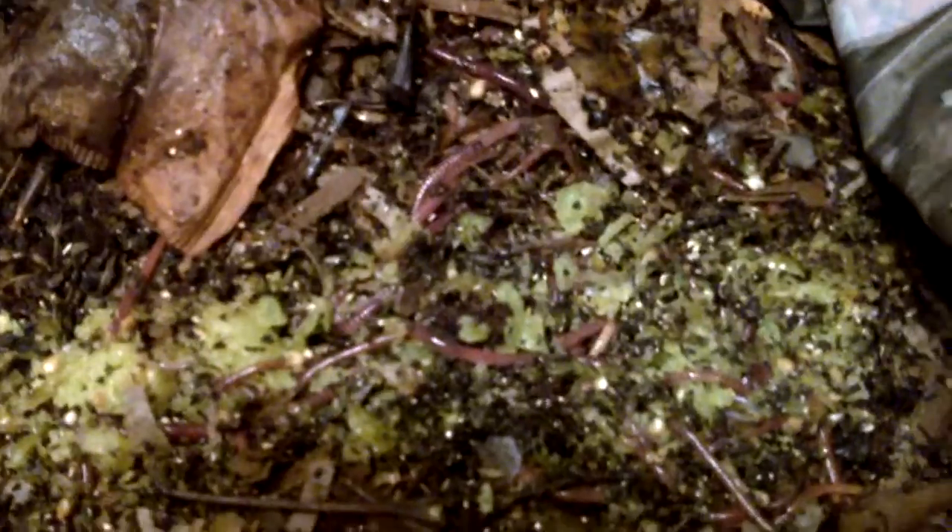These here are called red wiggler worms. They're not an earthworm, but they're similar — it's a certain breed of earthworm that actually just eats compost and garbage. The reason they use these worms is you can pretty much use any worm for eating garbage, but these ones do it much more proficiently, and they breed like crazy. Right now I've got probably about a thousand of these worms in this bin.